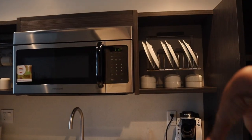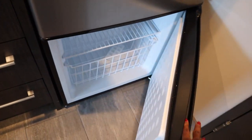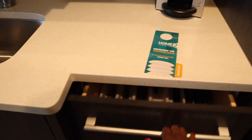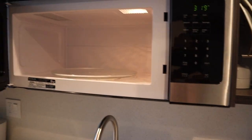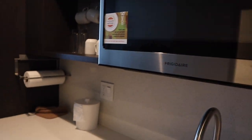Okay, so you got the fridge right here, the kitchen area. Let me open the fridge so you guys can see. Beautiful, clean. The freezer — beautiful. We got the microwave, clean, beautiful. A dishwasher.